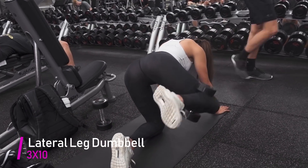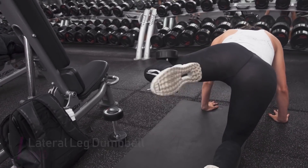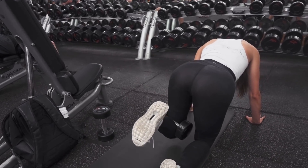The next exercise is a lateral leg dumbbell. It's easy to do right after the dumbbell kickbacks because you're already in that position. Again, you really want to feel that contraction and focus on lowering the weight at a slower speed.